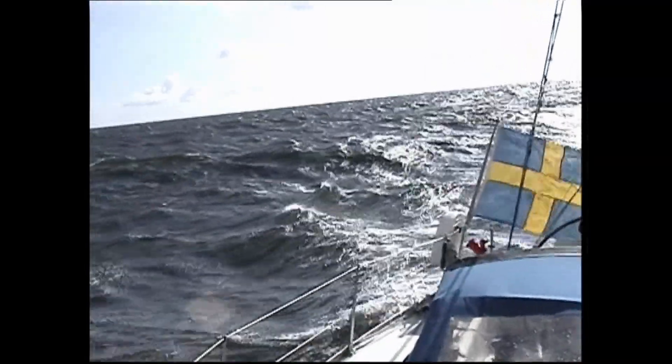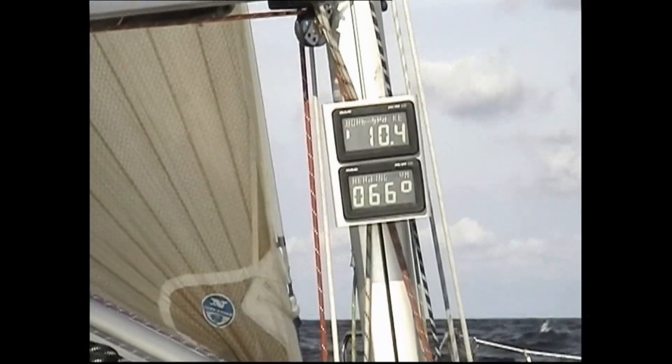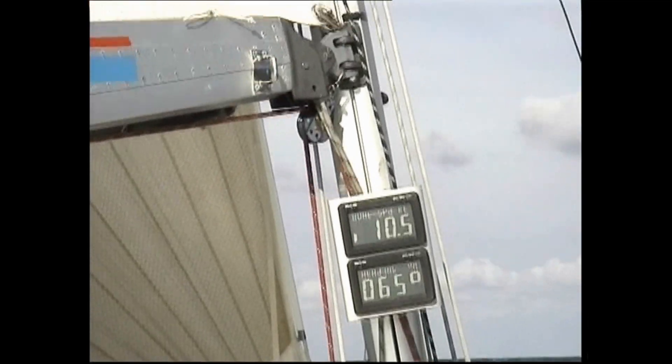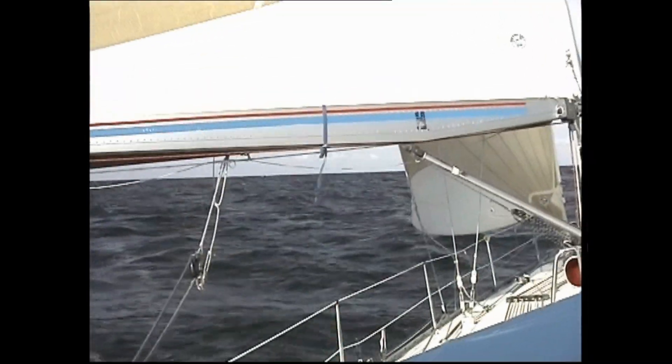11.4 knots — that's only 0.2 knots away from beating me, because I had 11.6 knots. The maximum speed for this boat without surfing I think is approximately 13 knots.